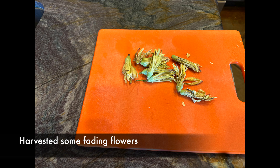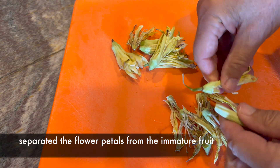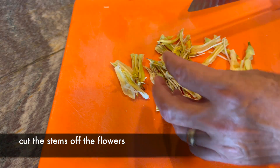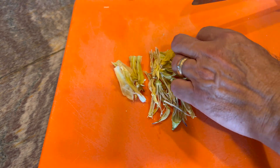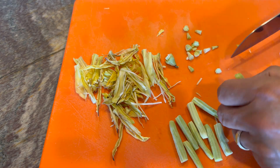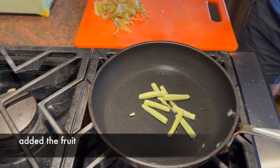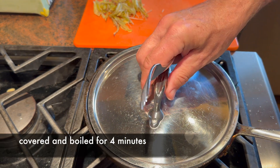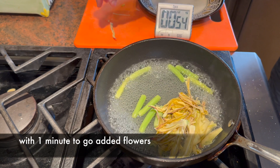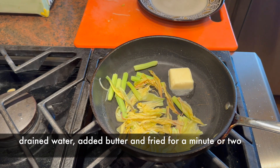I harvested some banana yucca flowers that were past their prime in order to taste them — just a handful to have a little taste. Step one was to separate the flower petals from the rest because I didn't know how much would be edible. Step two, cut the tough stems off the flowers. Step three, cut off the tips of the immature fruit beneath the petals, kind of like trimming beans or snap peas. Step four, add some water to a pan with the burner on. My plan was to boil for a few minutes, then fry in butter. I added the fruit to the water first, thinking they would need longer cooking, then covered the pan and let it cook for four minutes. With one minute to go, I added the flowers, then covered the pan for the remaining minute, drained the water, added butter, and sauteed for a minute or two. Added salt and pepper at the end.